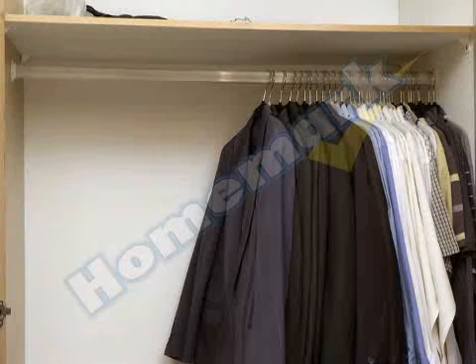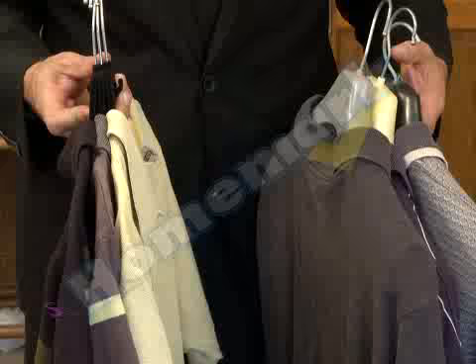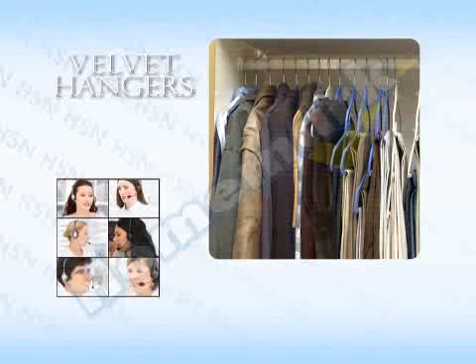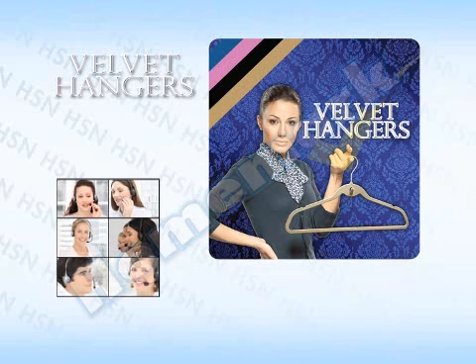These luxurious velvet hangers from HomeArt are available in beautiful colors. They're non-slip, super slim, strong and durable — they preserve clothes shape and save money, time, and space. Get a complete closet makeover right now. Eight velvet hangers are yours by calling 430-6000 or visit HomeArt.co.za.